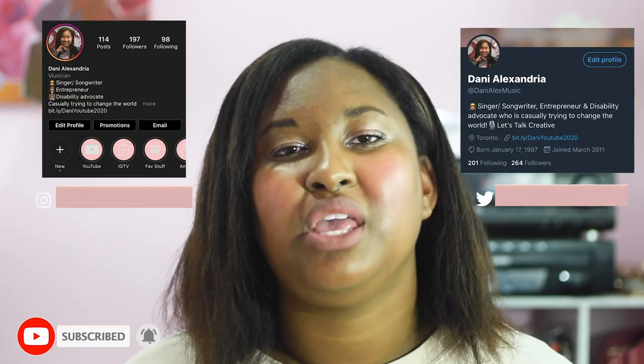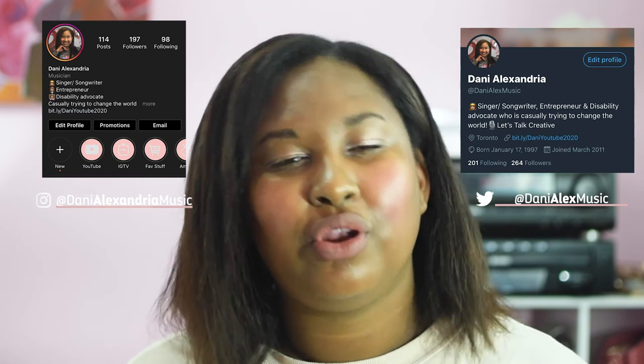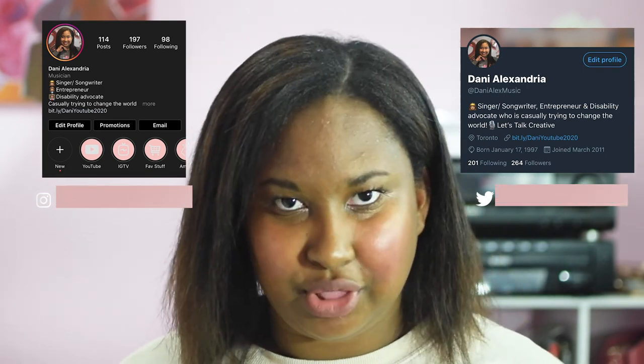If you have more grant-related questions, feel free to reach out to me on either my Instagram or my Twitter and ask away, or you can also ask in the comment section down below. I will see you guys again next time. Bye!